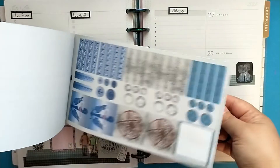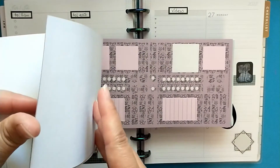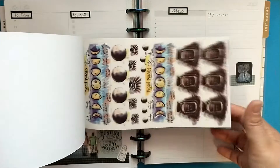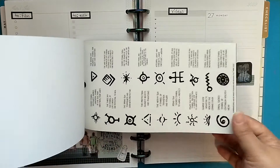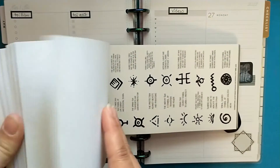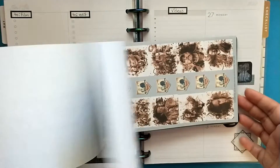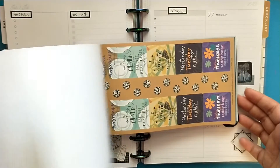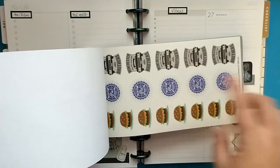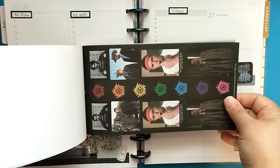There are paper stickers, you've got boxes, bullet points, and checklists. You also have some clear stickers, so I love the variety you get in here. I love that you have the meanings behind the symbols, all these different fun ones with quotes, and you've got the car. I love this sticker book.